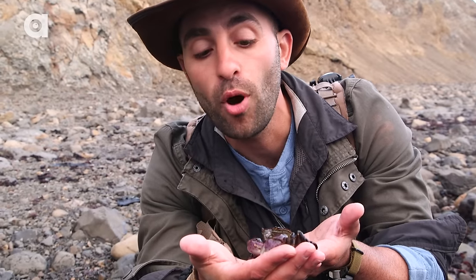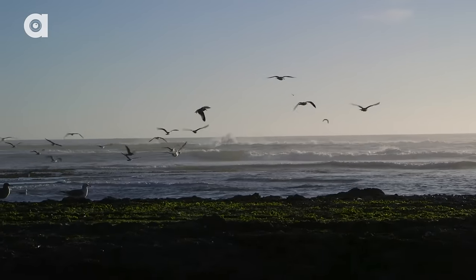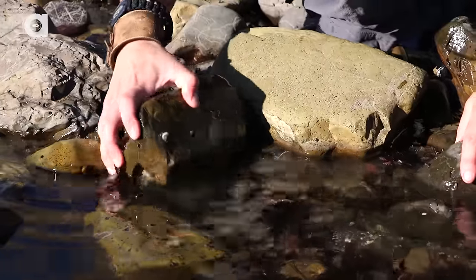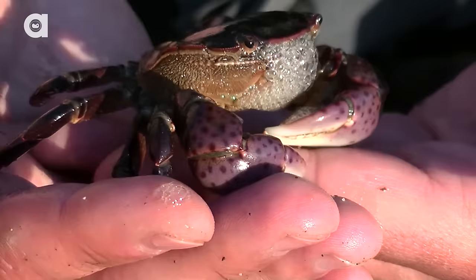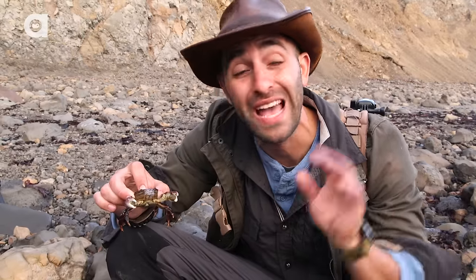Now these little crabs are a very important part of the ecosystem because they become food for a lot of the other animals out here — primarily birds. So at low tide like this, when the water has receded back, the birds will flock in and look for these crabs stranded in shallow pools. Fortunately for these little crabs, they're able to climb under rocks and hide. Now, they're mostly vegetarians out here feeding on sea lettuce, and occasionally they'll scavenge on a dead carcass of some sorts.